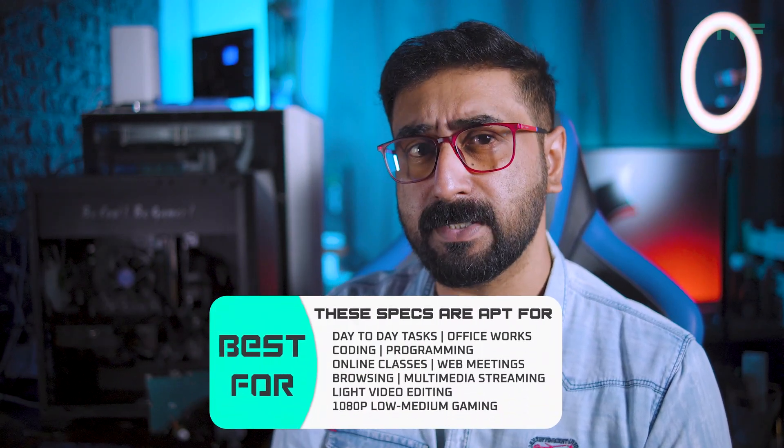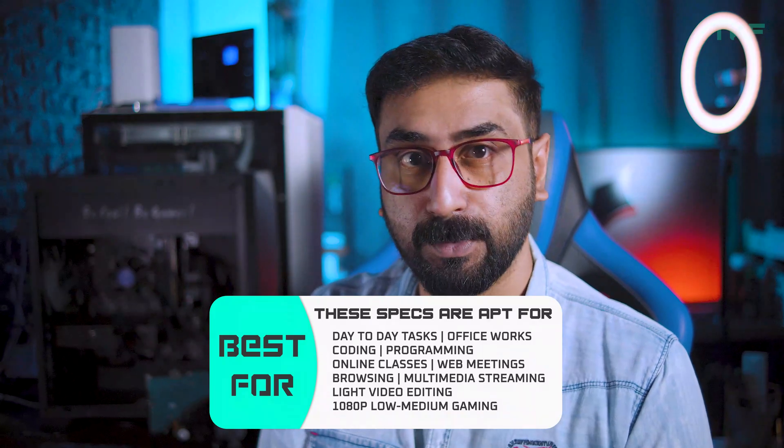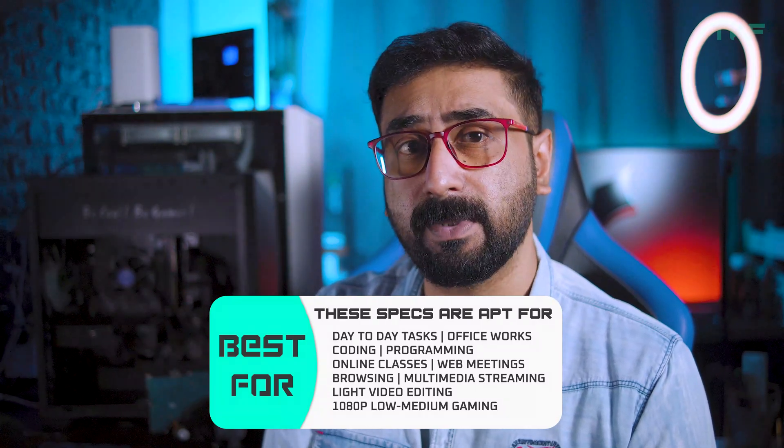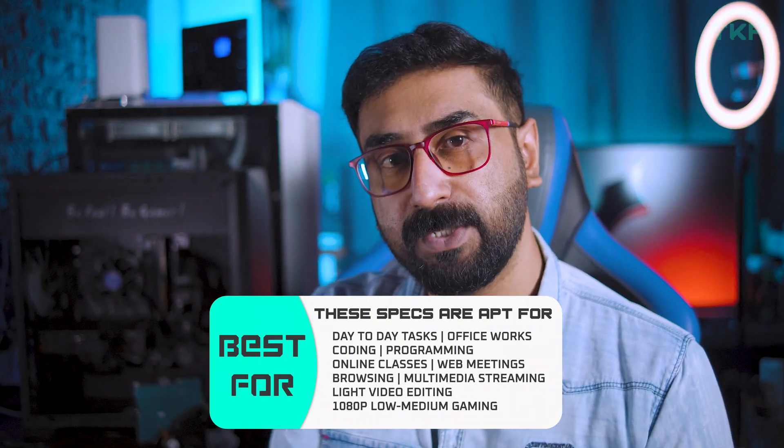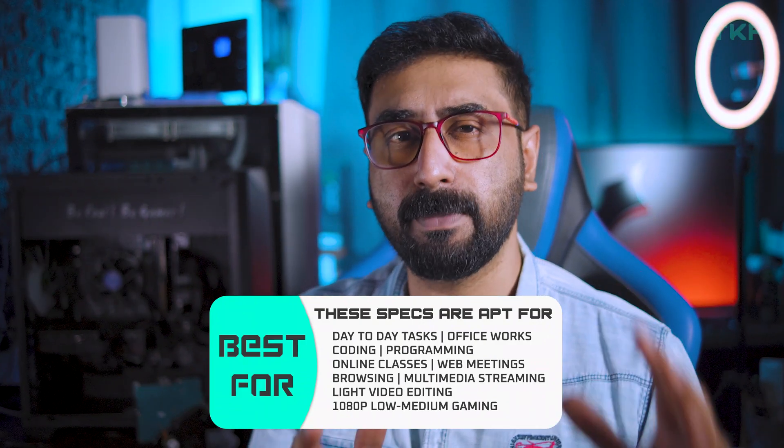If we are talking about day-to-day life normal activities, this PC will be okay. We can do office-related activities, online classes, streaming and media streaming, coding and programming, light video editing, and light gaming — perfect setups.